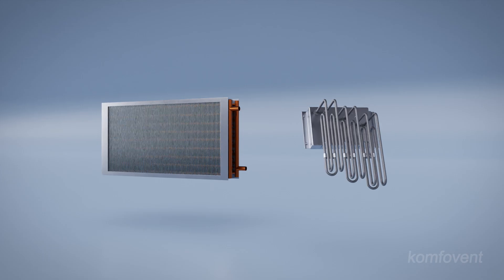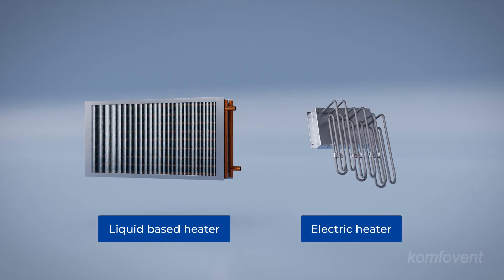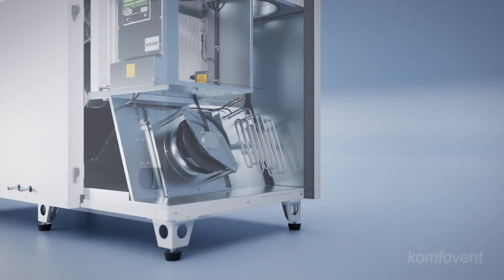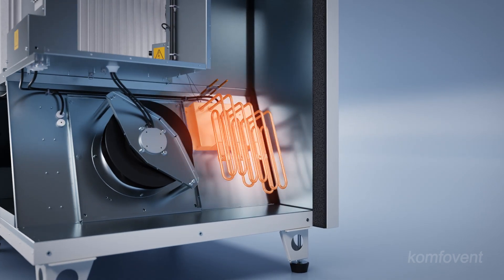The Verso standard series offers integration with a variety of heating and cooling devices, including electric, water-based, and refrigerant-based solutions. Electric heaters with pulse-width modulation triac control ensure precise temperature regulation while maximizing energy efficiency. Their compact design eliminates the need for additional installation work.